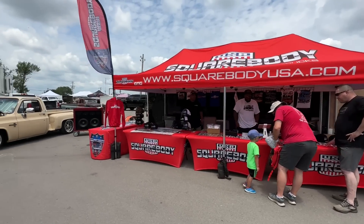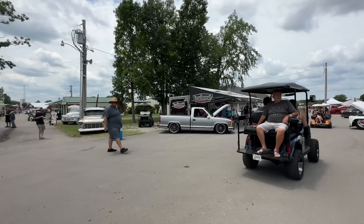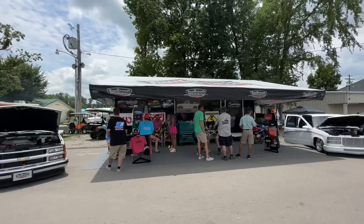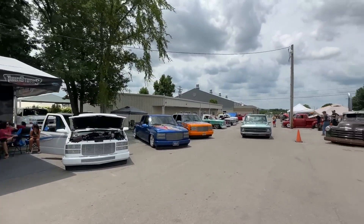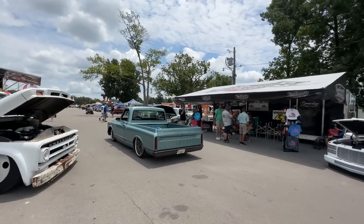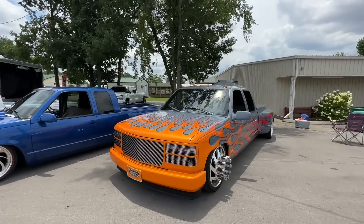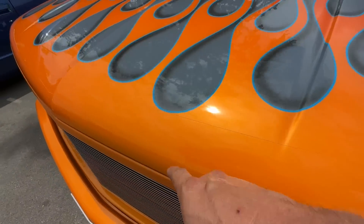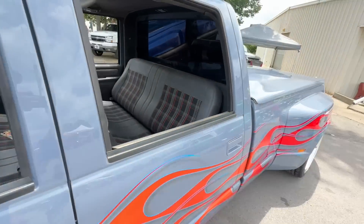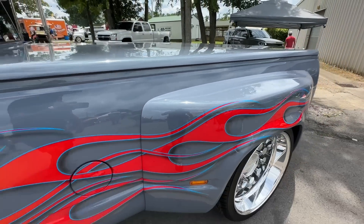Got Square Body USA over here. I see some really nice OBS trucks over here — we're going to have to go check these guys out. So here we got Twin States Rod Shop — they have these killer OBSs, but look at this '67 rolling in right now. Good God, that is beautiful. Definitely seen these trucks over at Battle and Bama. This Dooley caught my eye, and he's got a clear coat protector right there on the paint. I got to put that on my truck — he's got it on his Dooley fenders too. Smart.